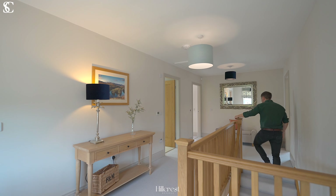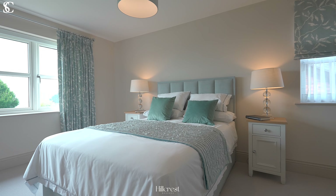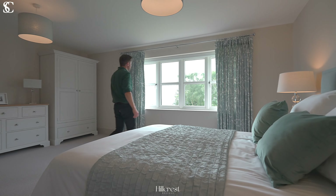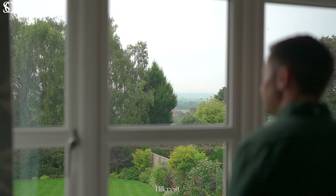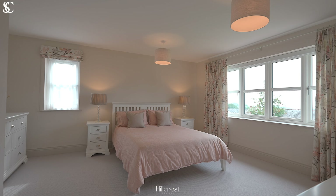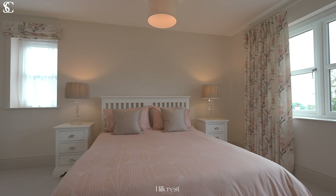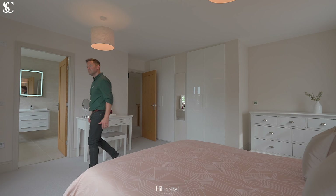Across the first floor of Hillcrest, leading off the spacious and light-filled galleried landing, are four excellent sized double bedrooms and three bathrooms, including a master suite with dressing room and beautiful views across to Peckforton Castle, Beeston Castle and the Welsh Hills.